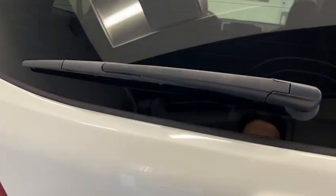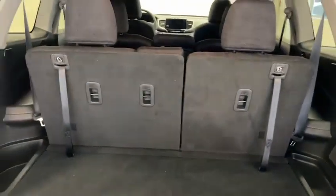It has remote start as well, a backup camera, and we have a lot of space in the trunk. We can toss these seats down for extra storage or leave them up for more passenger seating.